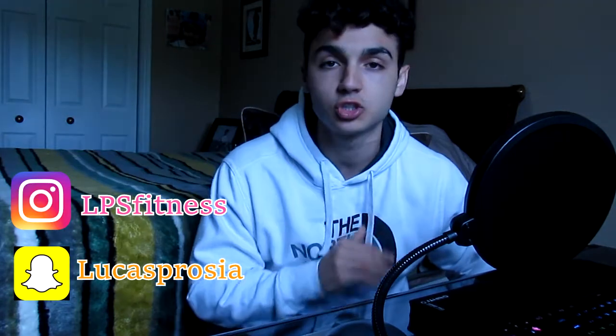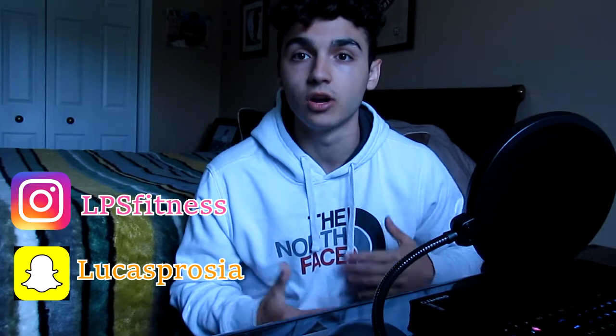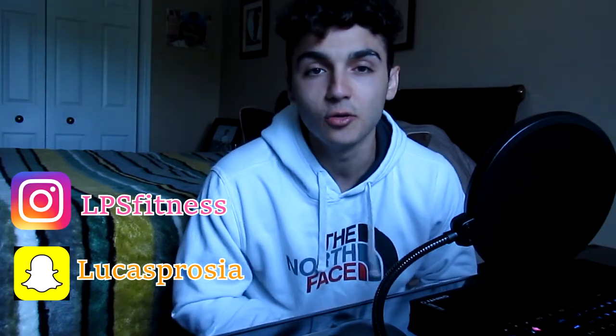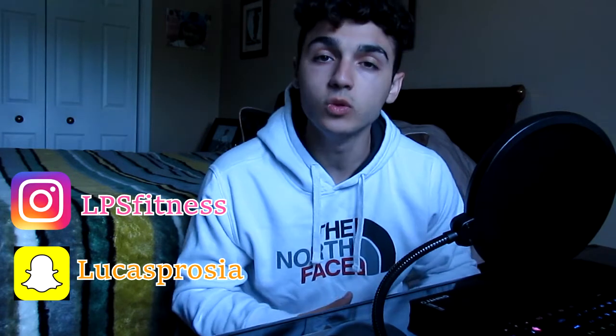If you want to give it a read, the article will be in my link — go check that out if you'd like to learn more about this supplement. That's it, guys. Thank you for listening. My Instagram and Snapchat are right here — I keep them extremely active. If you want to learn more and see what I do on the daily, you can go there and check that out. Always strive to be your better self. LPS out.